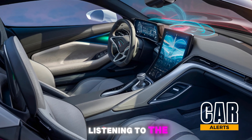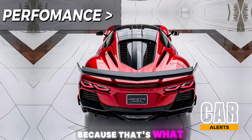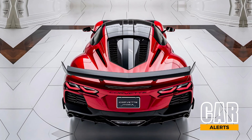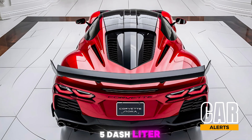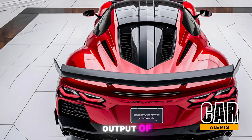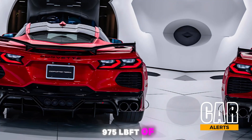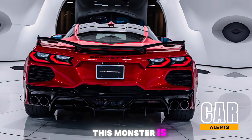Now let's talk performance, because that's what you're all here for. The Corvette Zora combines a twin-turbo 5.5-liter V8 with an electric motor, creating a combined output — wait for it — of 1,000 horsepower and 975 lb-ft of torque.